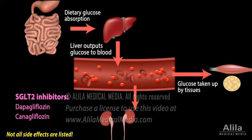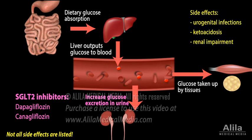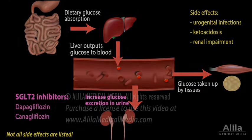SGLT2 inhibitors inhibit the sodium-glucose co-transporter responsible for glucose reabsorption in the kidney. Reduced glucose reabsorption means more glucose is excreted in urine and less is left in the blood. Major side effects include urogenital infections, ketoacidosis, and renal impairment.